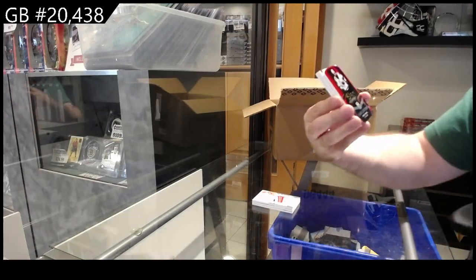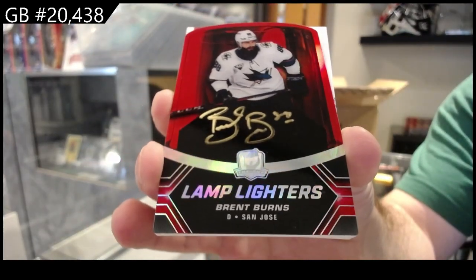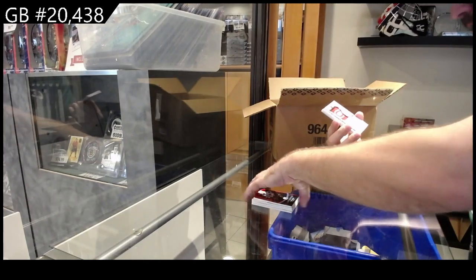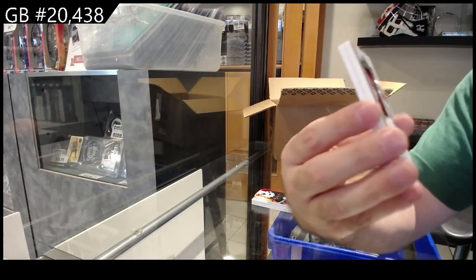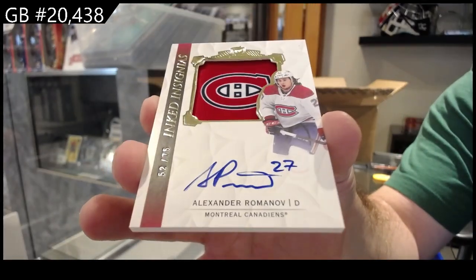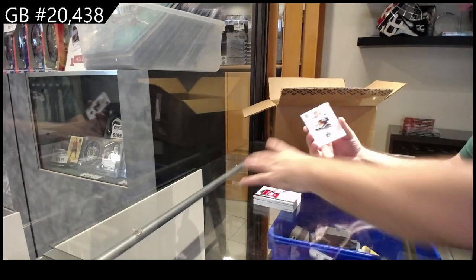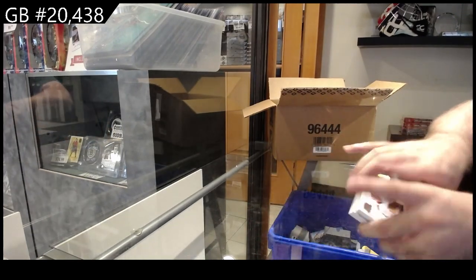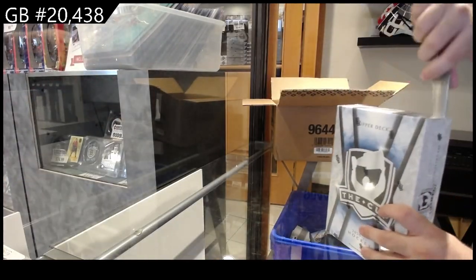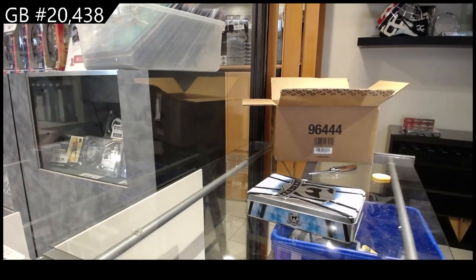We've got a Lamplighters — Brent Burns, San Jose. Numbered 75, Inked Insignias of Romanov for Montreal. And a 249 of Mitchell for Chicago. Very solid pack. Never a bad thing to get a Brent Burns auto with an Exquisite RPA, but again, room for improvement.